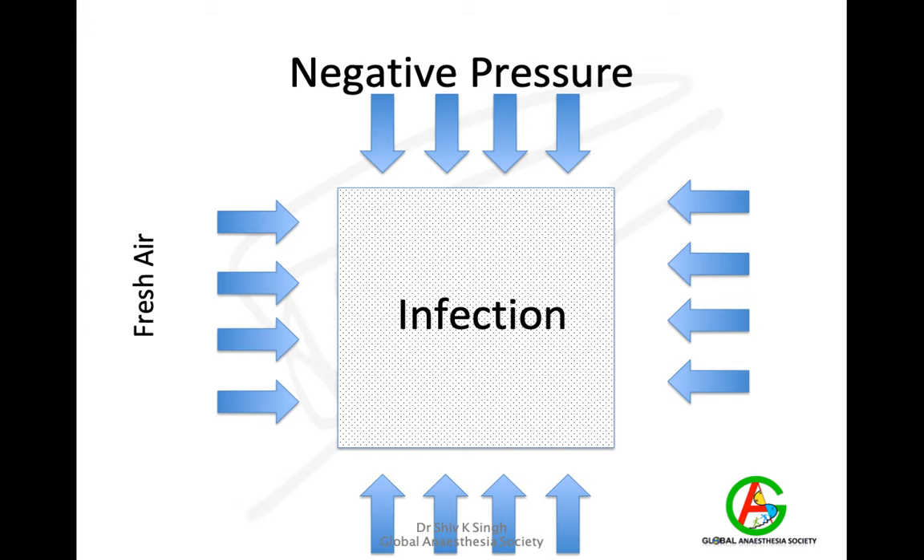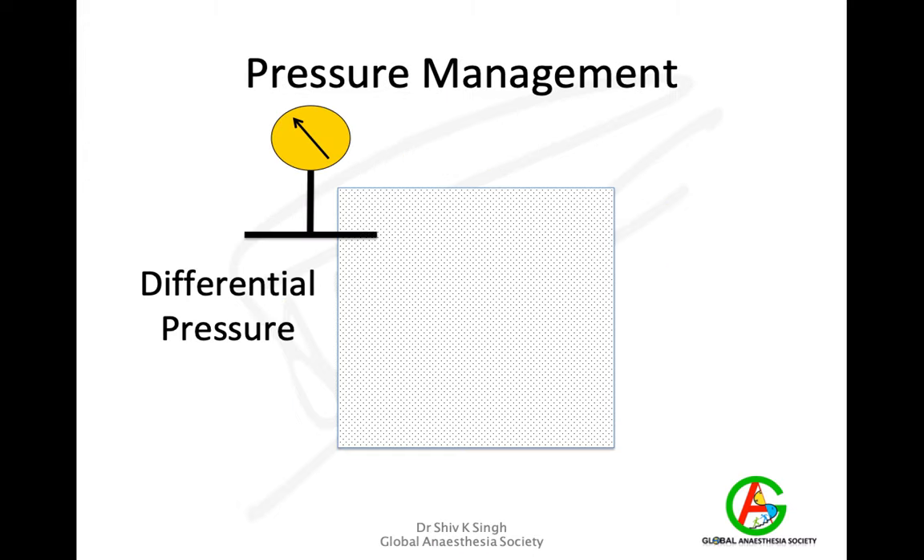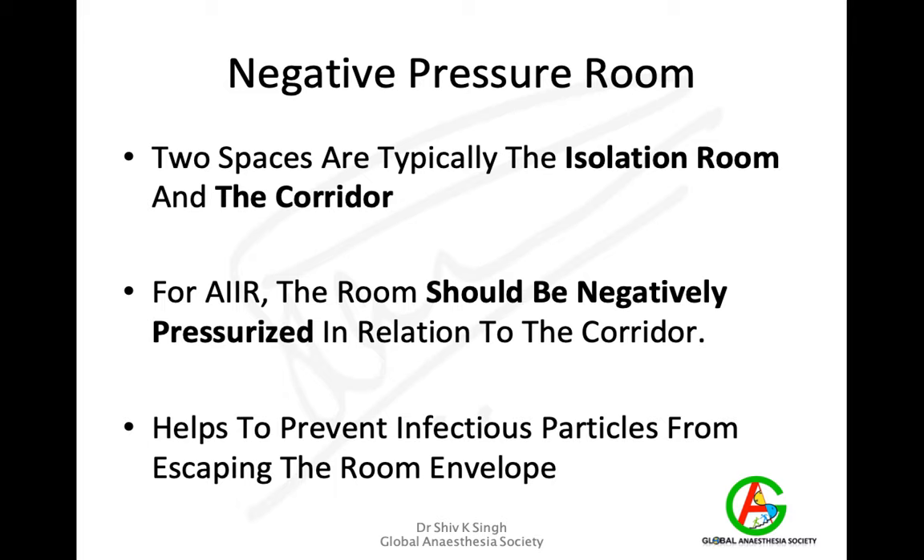If you have a negative pressure theatre, fresh air moves in, which not only contains the infection within the operation theatre but also dilutes it. To ensure negative pressure, the differential pressure between the theatre and the corridor must be negative with respect to the corridor. That is, the operation room or patient room must be negatively pressurised — the corridor is positive relative to the room — and this prevents infectious particles from escaping while also diluting them.